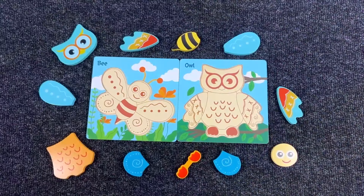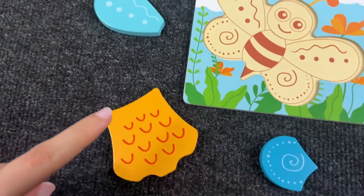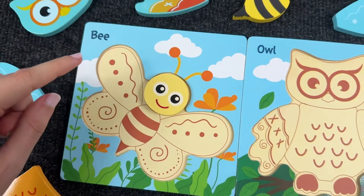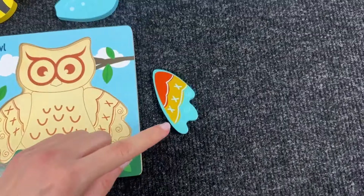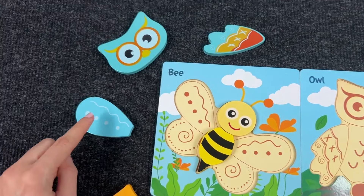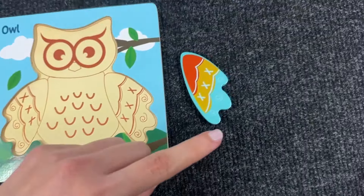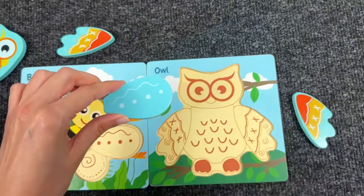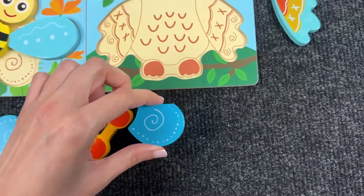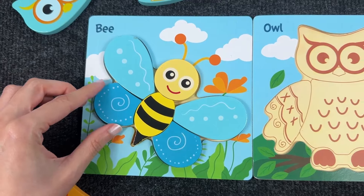Now let's assemble the animals from the puzzle! Here we have a bee first! We have to find the head — this is the head! Let's put it here. Next, let's find the body. Now we have wings — let's take the left wing, then the right one, then the smaller right wing and the smaller left wing. We made the bee!